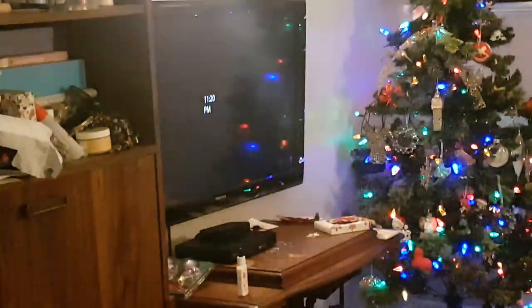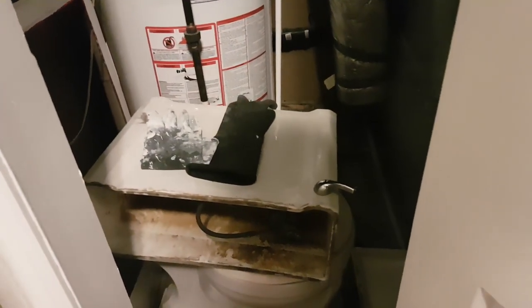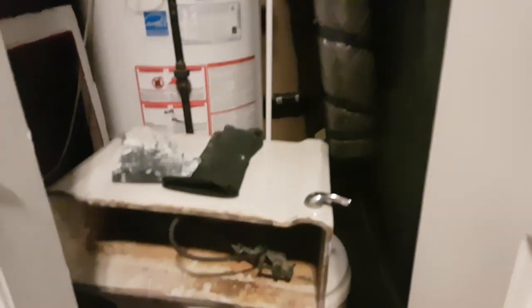Hey, what's up guys, it's me, Sego2000, and here I am going to show off a little bit of this mystery toilet that I went out of my way to get, and boy was it something.